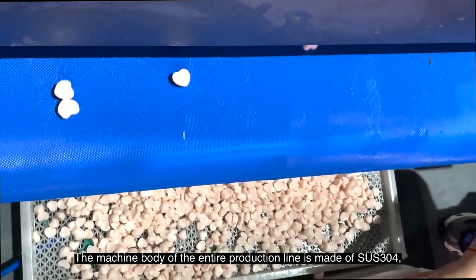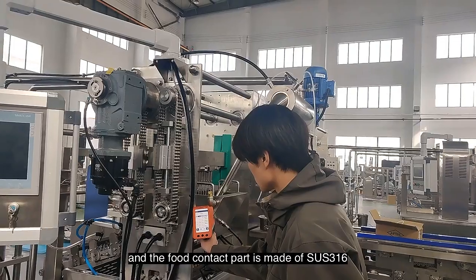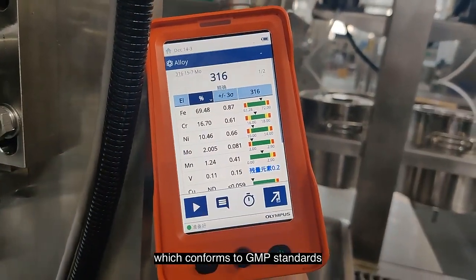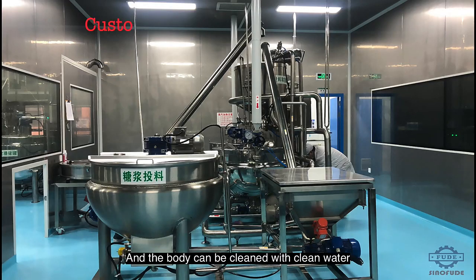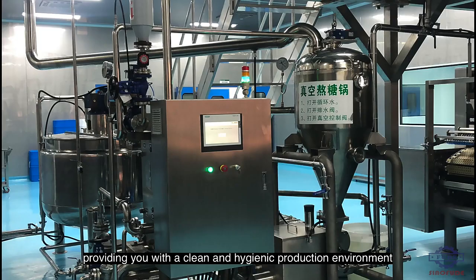The machine body of the entire production line is made of SUS-304, and the food contact part is made of SUS-316, which conforms to GMP standards. The body can be cleaned with water, which is very convenient, has no sanitary corners, and will not rust, providing you with a clean and hygienic production environment.